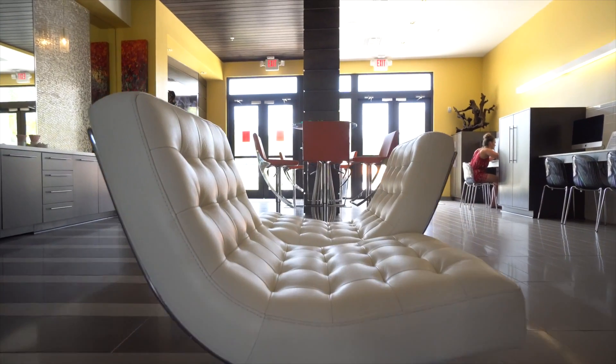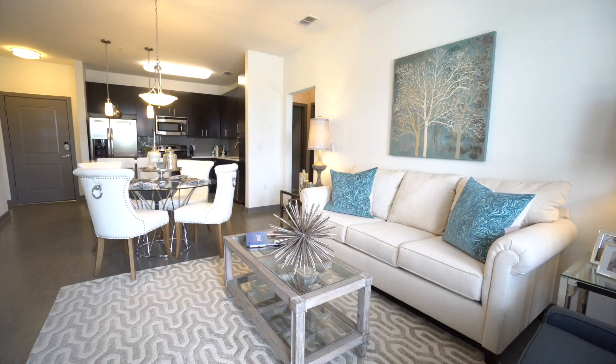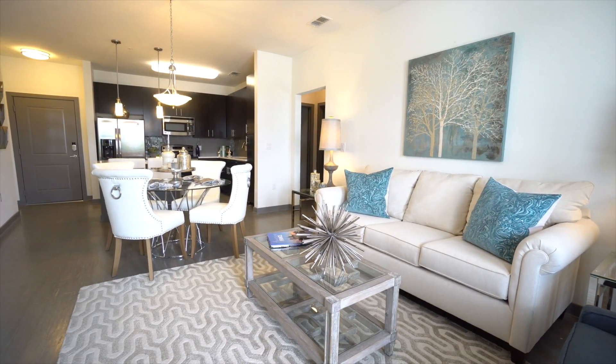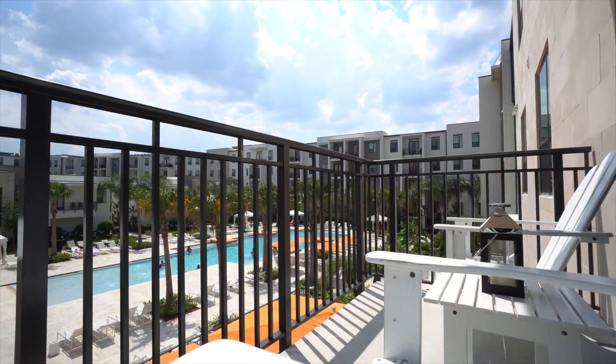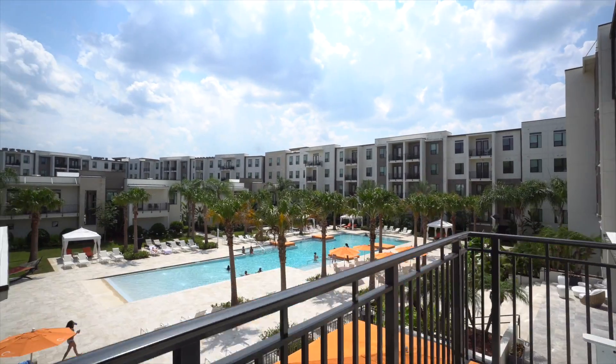Once you tour the community, you'll see why. With a variety of distinctively designed floor plans, Spyglass is sure to have an option that fits your lifestyle. Residents may choose from studios, one, two, or three-bedroom apartment homes.